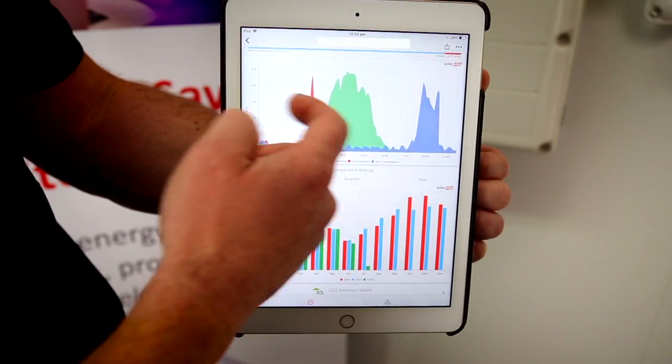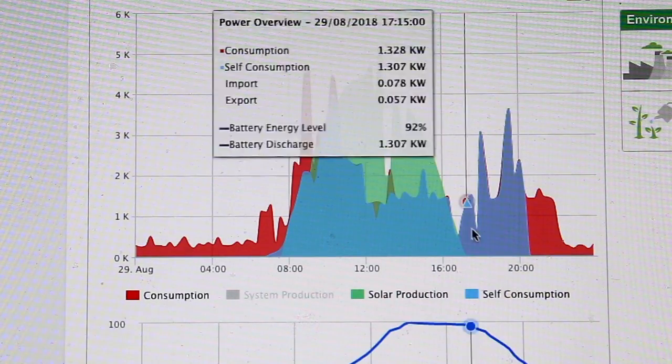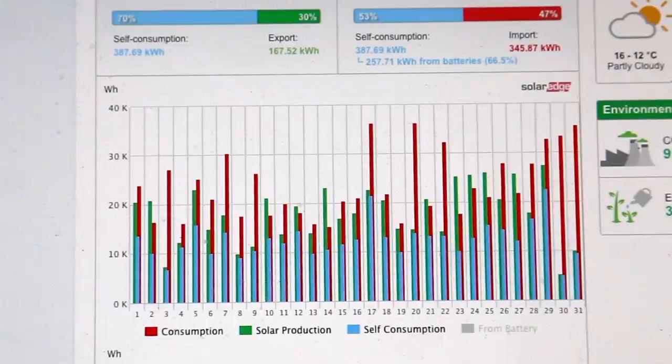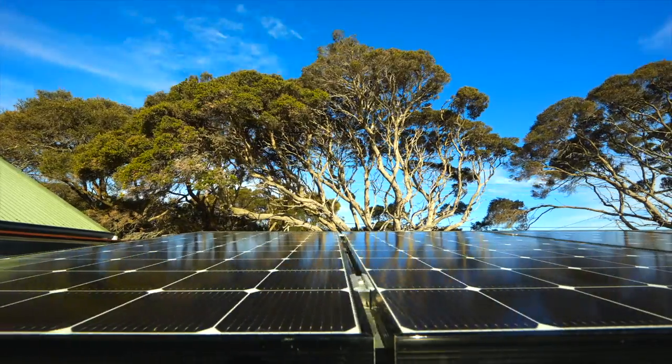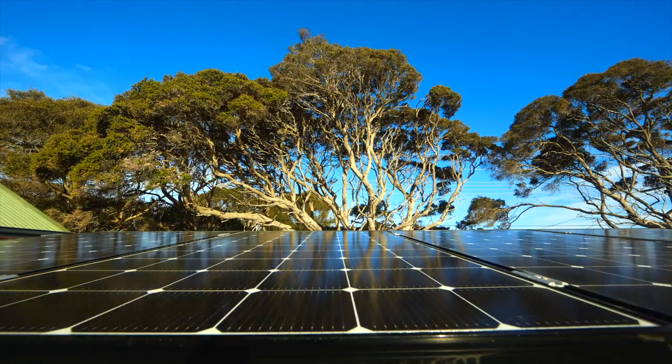It's the interface for the customer — it's the feedback that you get from your system. Monitoring is absolutely important. It's giving you visibility of how much solar you're actually producing, how much power you're producing from solar, how much you're using, and when and how to use different appliances based on that.